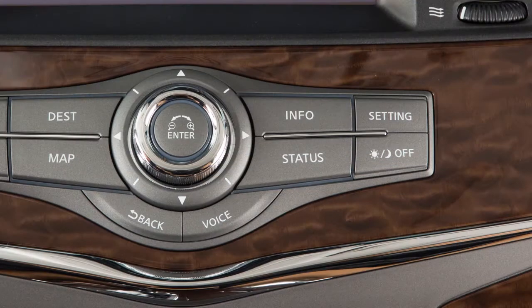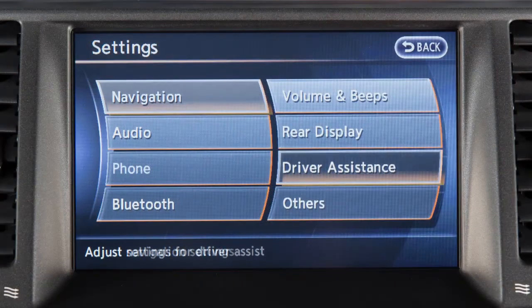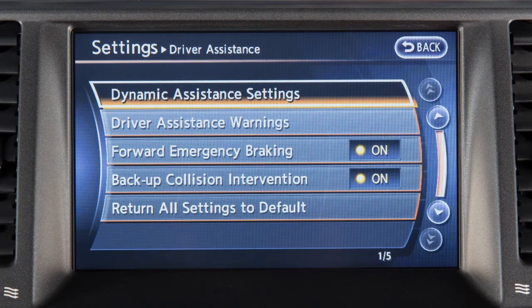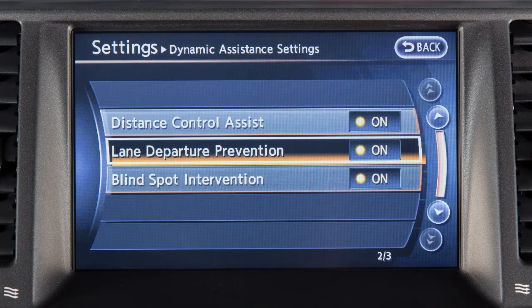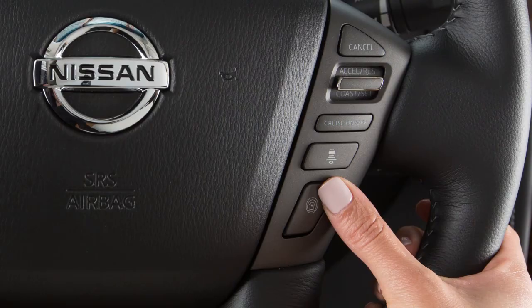To enable or disable the LDP, press the setting button on the control panel. Select Driver Assistance on the touchscreen. Now select Dynamic Assistance Settings. Select the Lane Departure Prevention key, then select On Enabled or Off Disabled. Once enabled, the LDP system can be activated by pushing the Dynamic Driver Assistance switch on the right side of the steering wheel.